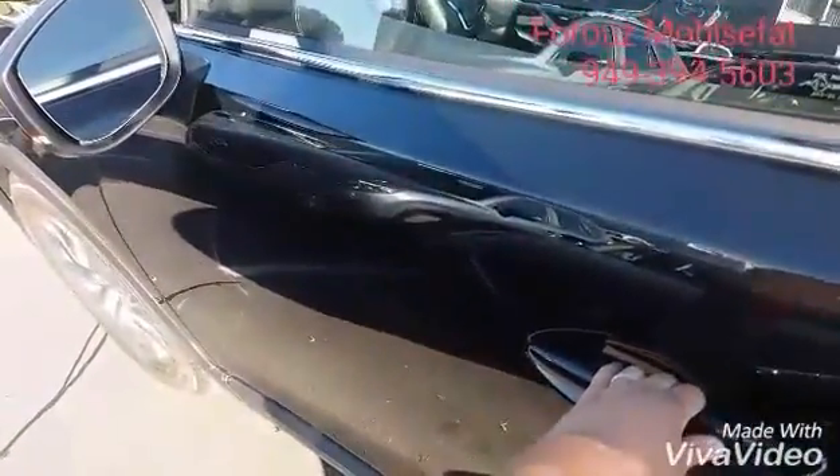One of my favorite features — keyless entry. Push of a button, and as long as you have the key on you, you can open it up.